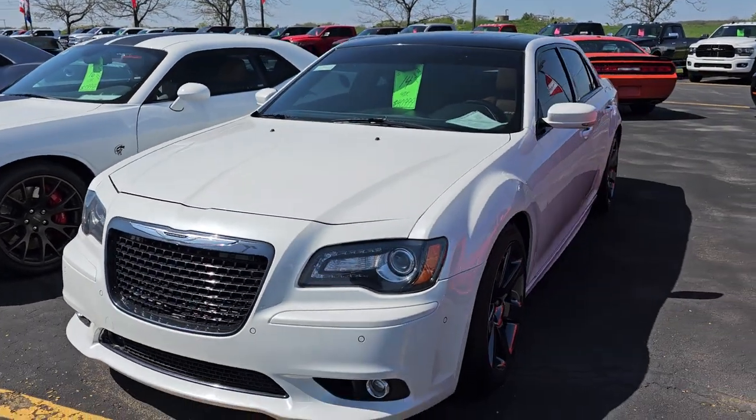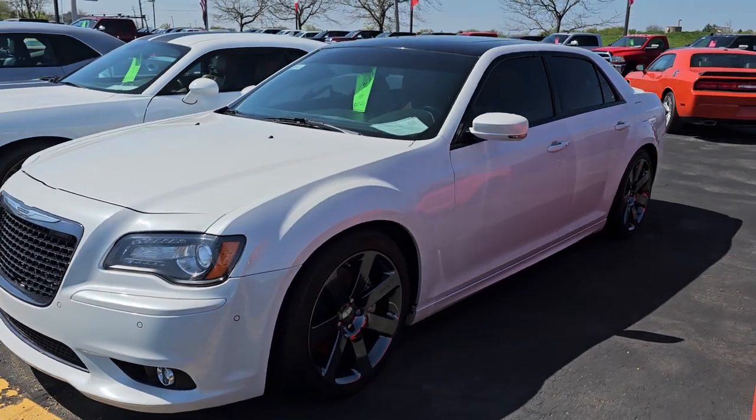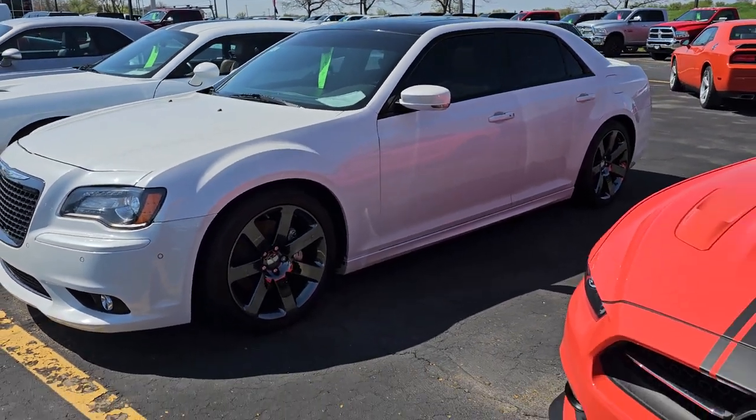This is our SRT Chrysler 300. This is a very popular car — we've got a video of that one up.